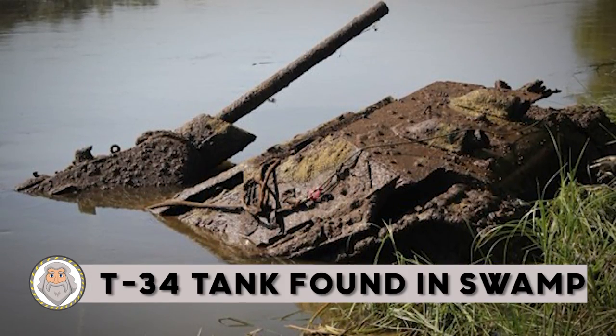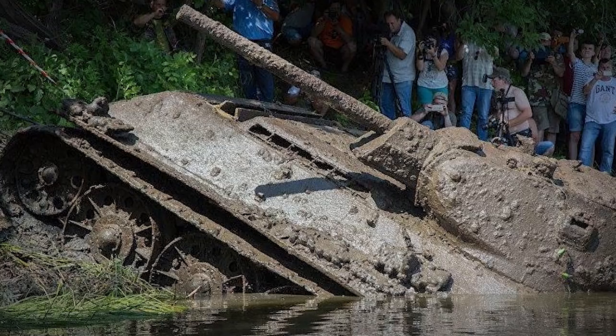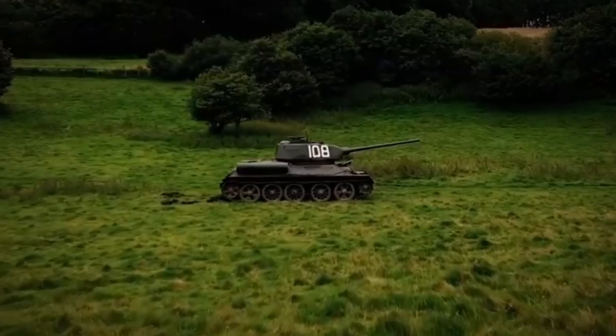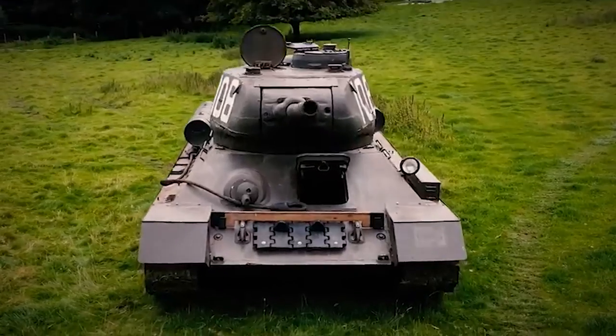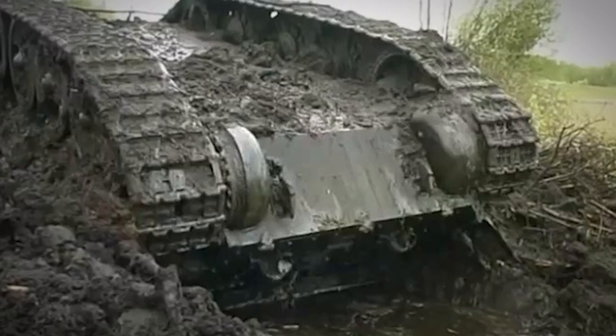Number 11: T-34 tank found in a swamp. The Soviet Union's T-34 was one of the most revolutionary tanks of World War II. It featured frontal armor sloped at a steep 60 degrees, easily deflecting enemy rounds, and hugged the ground with a lower profile. This Russian-built T-34 was captured by the Germans and marked as their own. It was either stuck during battle or ditched during a retreat so it wouldn't fall back into Russian hands. T-34s were also prone to sinking because of their narrow tracks, which is probably why this one remained in the muddy swamp for so long, settling in 12 feet of water with six more feet of mud on top.